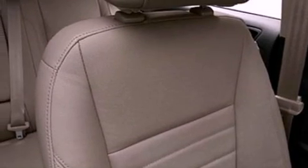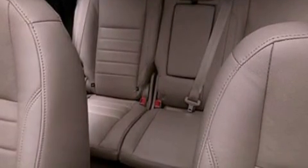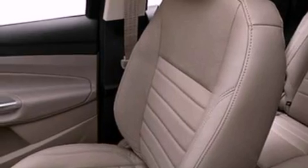Memory settings for the driver's seat's positions so you can recall your favorite position with the push of one button, air conditioning, cruise control, a rear spoiler, and a security system.